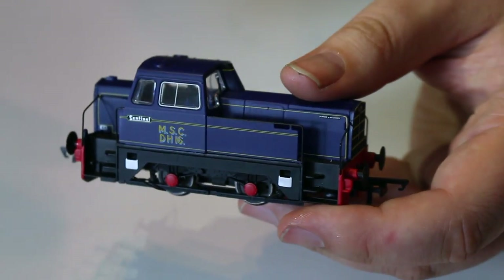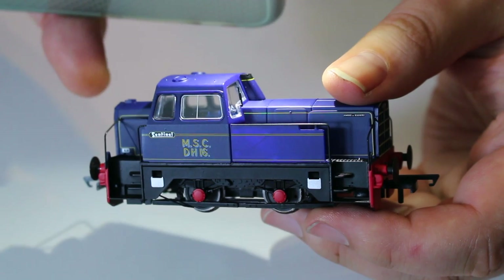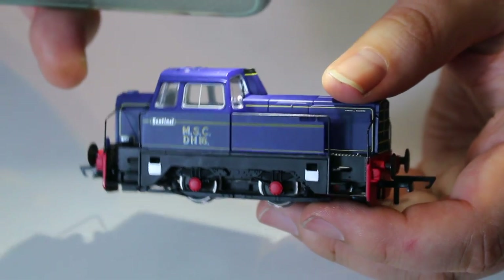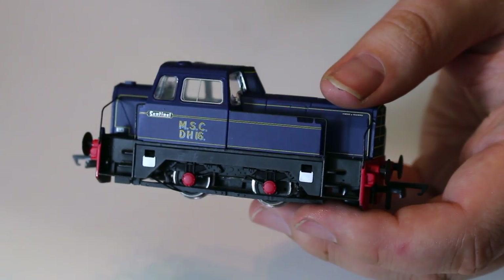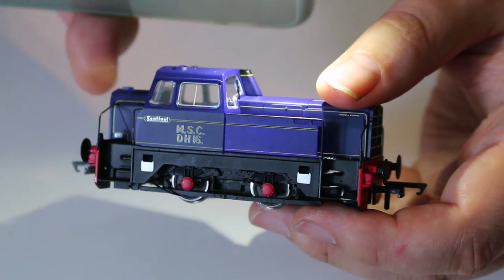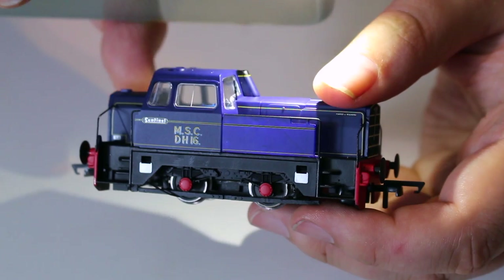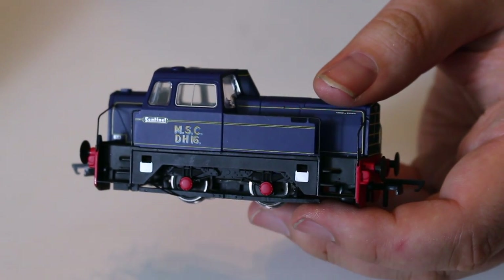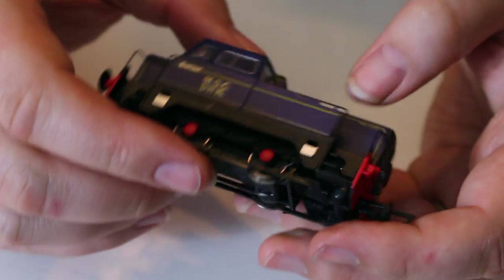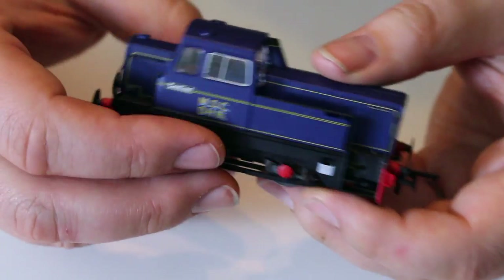I've got a light here on Zoe's iPhone, and I'm going to shine it behind that valance so you can see it go slightly translucent on that side. So you can see there what I'm talking about. That said, I wouldn't exactly say it's a major drawback, and under most viewing conditions you're not really going to notice.